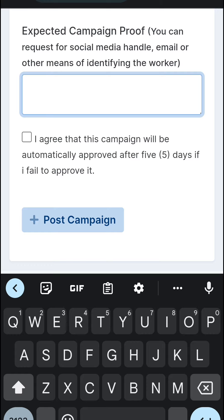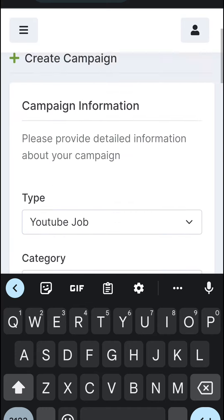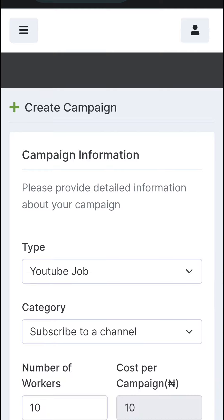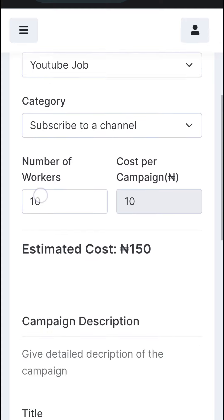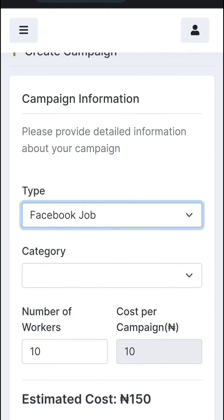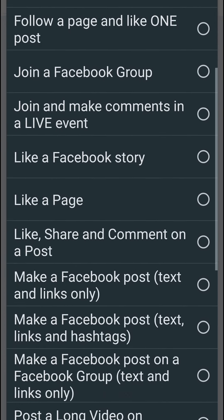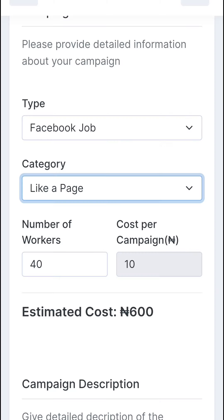Make sure to tick the box agreeing that the campaign will be automatically approved after five days if you don't manually approve it. When you hire workers on Freebyz, you approve their submitted jobs when they are done. Additionally, you can also recruit workers for Facebook jobs — for example, if you have a new Facebook page you want people to engage.